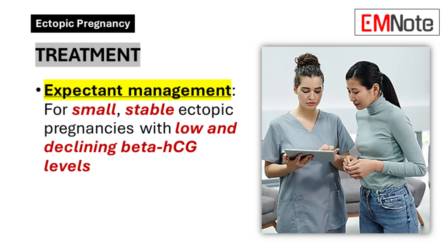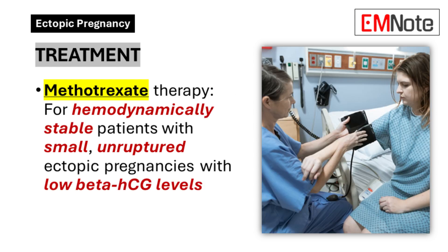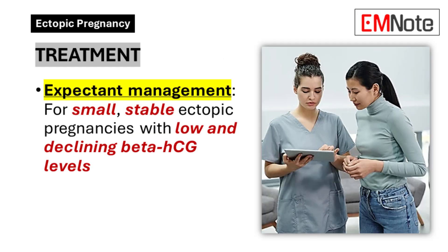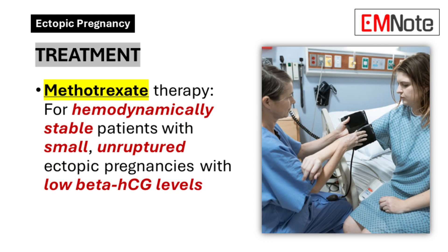Treatment. Treatment for ectopic pregnancy depends on various factors, including the pregnancy's location and size, the patient's clinical stability, and future fertility desires. The main treatment options include: expectant management for small, stable ectopic pregnancies with low and declining beta-HCG levels, with close monitoring of beta-HCG levels and symptoms. Methotrexate therapy — this medication stops the growth of rapidly dividing cells and is most effective for hemodynamically stable patients with small, unruptured ectopic pregnancies with low beta-HCG levels.